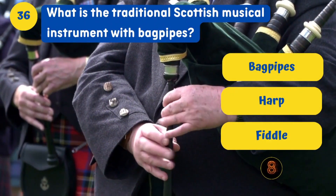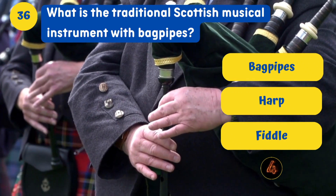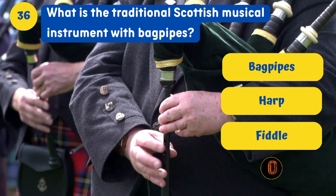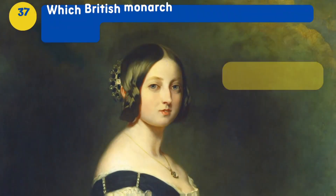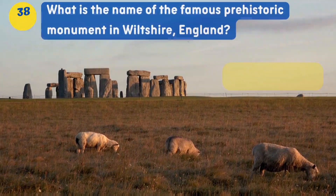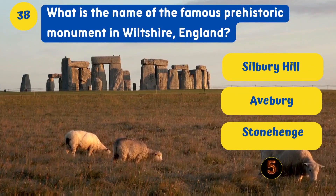What is the traditional Scottish musical instrument? Bagpipes. Which British monarch was known as the Fairy Queen? Queen Elizabeth I.